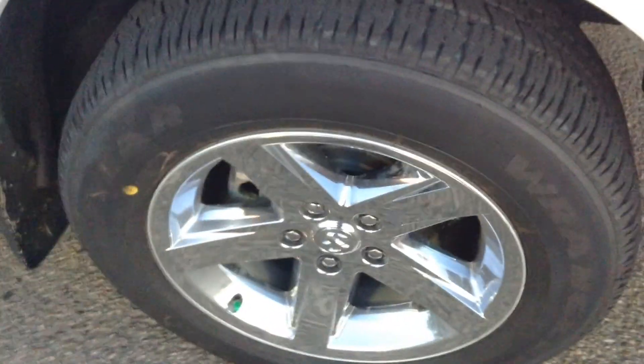As you can see, you got beautiful chrome rims on there, there's still tons of tread left on the tires. You got your side steps on both sides. This is the Hemi, so it's got 395 horsepower as well as 410 pounds of torque in there.